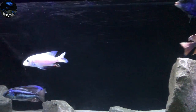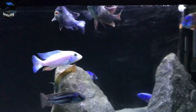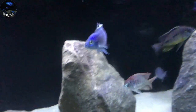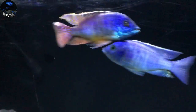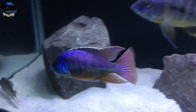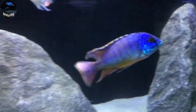All right, so the fish have had some time to settle in. Let's go ahead and get a good look at the fish that I added in from my last shipment from the Cichlid Shack. First up is going to be this Red Empress. As you can see, an absolute stunner — beautiful coloration, beautiful fins. Stunning, stunning fish.